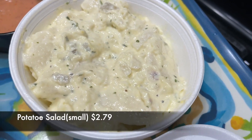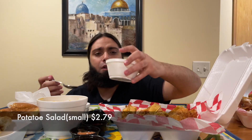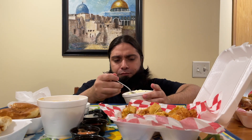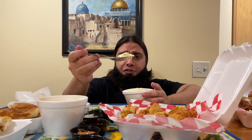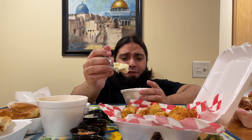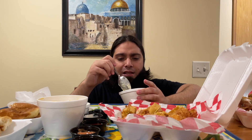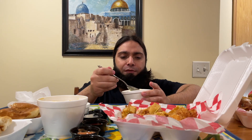Next up, we have their potato salad. It tastes very fresh — light, not too heavy on the mayo, well seasoned. Worth a try for sure. Looks like they slice up their potatoes; I prefer chunks, but that's my personal preference.